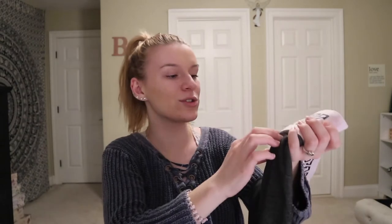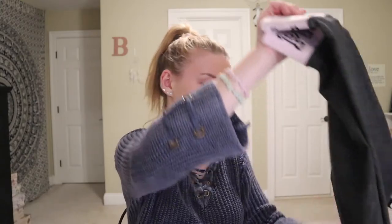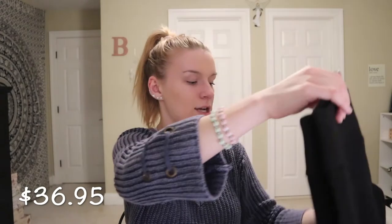A lot of my leggings recently ripped, so I got two new pairs. I got this first pair which I thought was super cute — they now have pockets in them, which is great. This one was $39.95. I also got a plain black pair, also with pockets, for $36.95. They're super comfy and I already have another pair but I wanted another one.